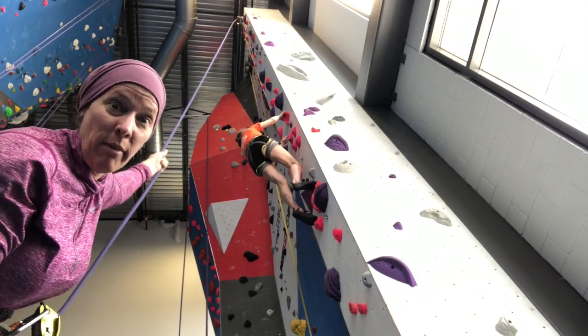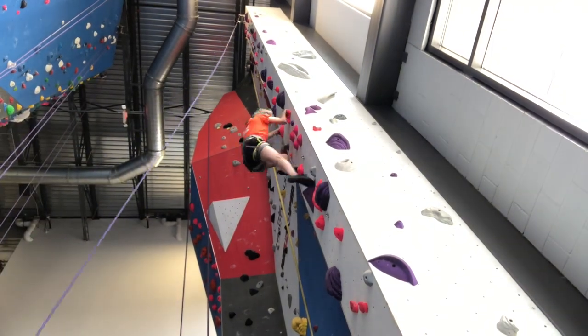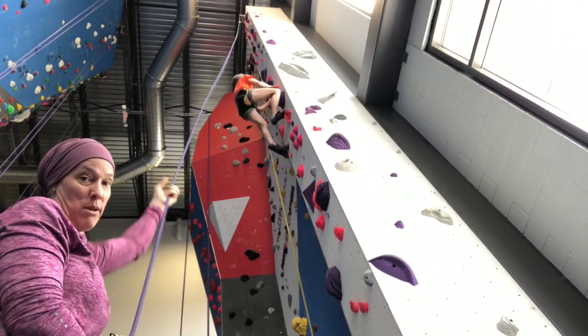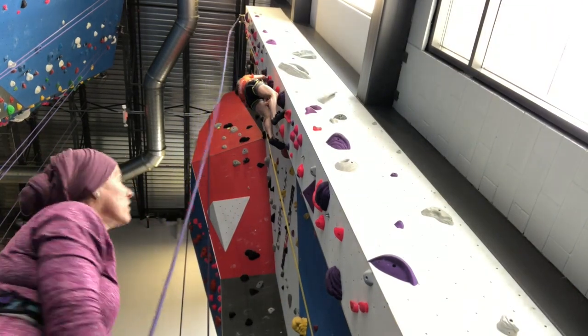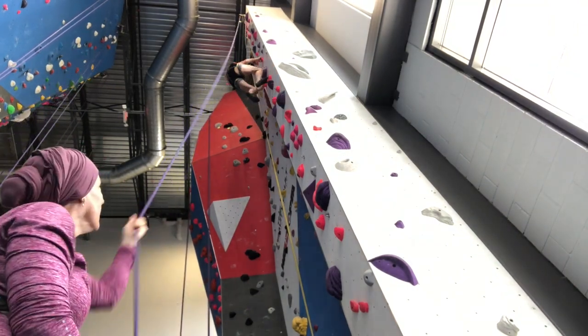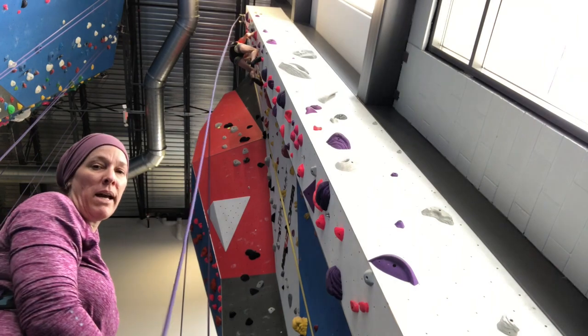I'm paying attention to my climb. This is Alice off-the-couch climbing, okay? Just climbing like a pro. I want to be Alice when I grow up.